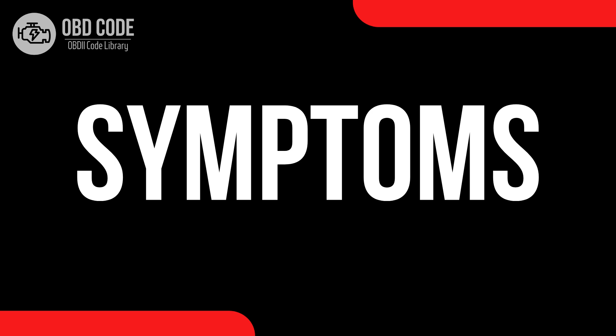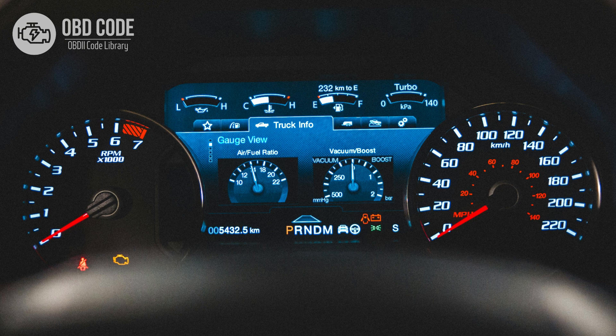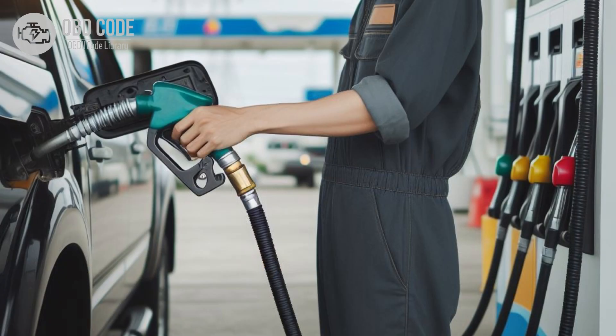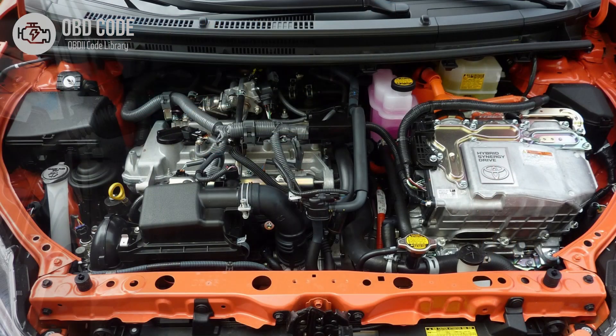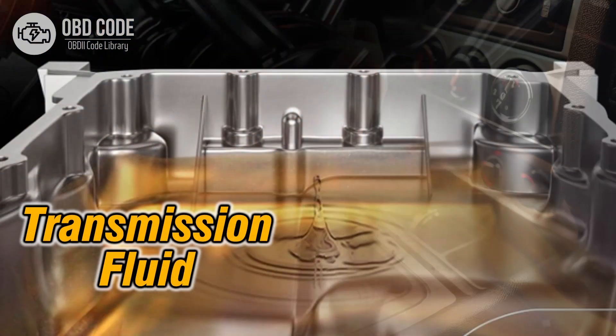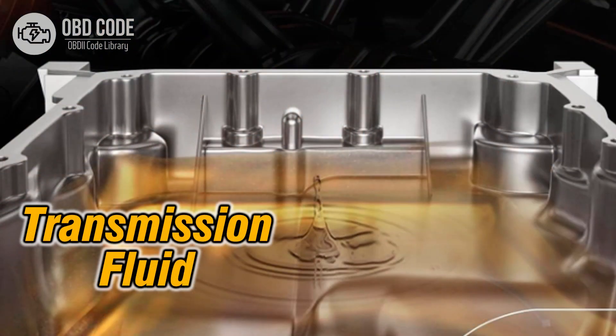Code P0741 symptoms: 1. Illumination of the check engine light (CEL) on the dashboard. 2. Transmission may not shift properly or may shift erratically. 3. Decreased fuel efficiency. 4. Engine may stall when coming to a stop. 5. Harsh or delayed transmission engagement. 6. Overheating of the transmission fluid.